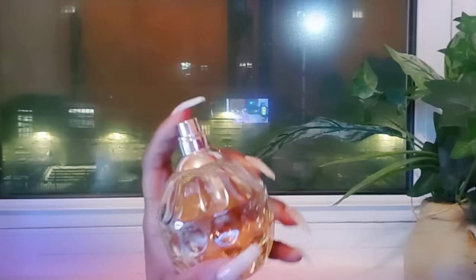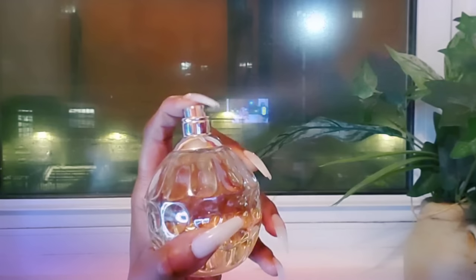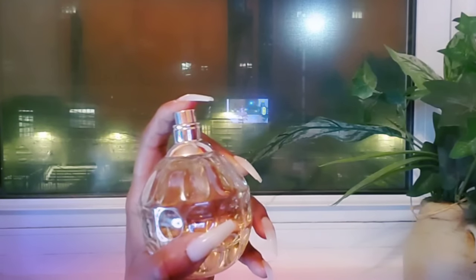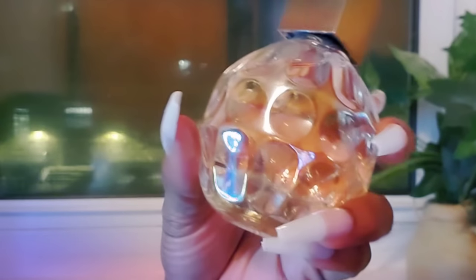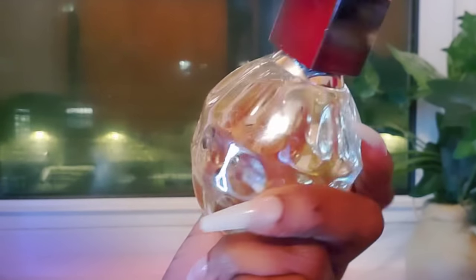This is one of those fragrances where you actually get all the notes. You get the sweetness from the pear, the fizziness from the ginger, the green notes, and of course the cedarwood and woody notes — those are the most prominent. I think this is the kind of fragrance any age group could wear. It's just kind of ageless to me.